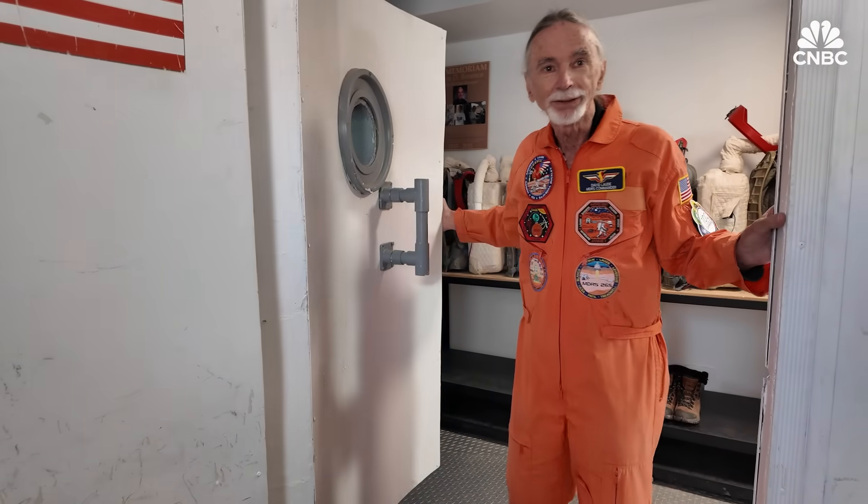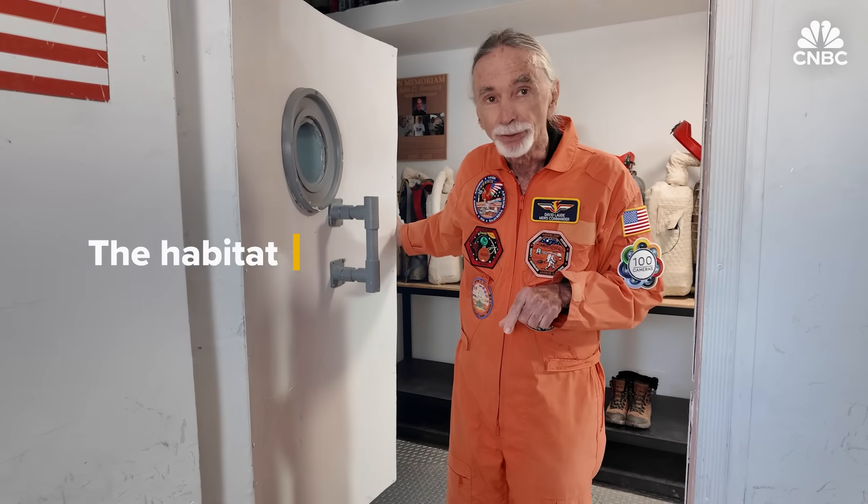Welcome to the Mars Desert Research Station here on Mars in Utah, and this is Crew 315. I'm Commander David Lottie. Come on in for a tour.